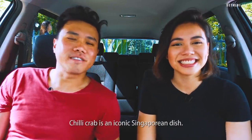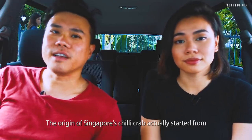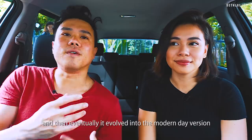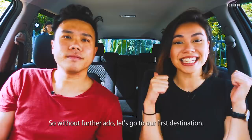Chili crab is an iconic Singapore dish. The origin of Singapore's chili crab actually starts from push carts along the coast of Singapore and then eventually evolved into the modern-day version of chili crab that we have today. So without further ado, let's go to our first destination.